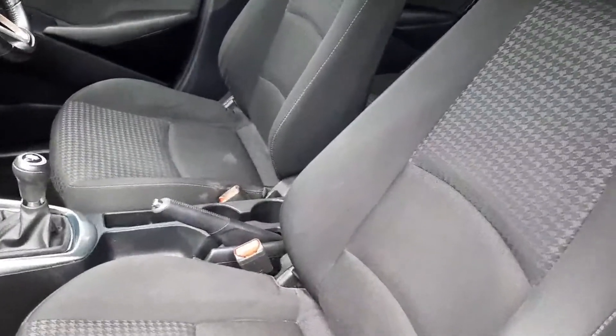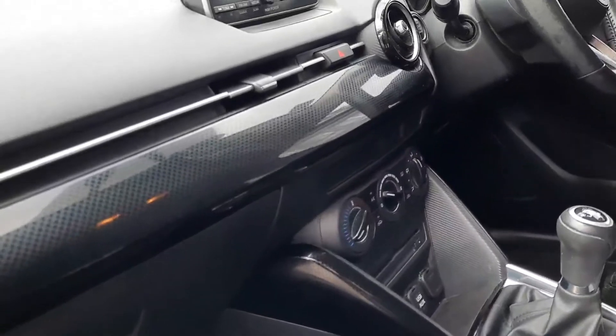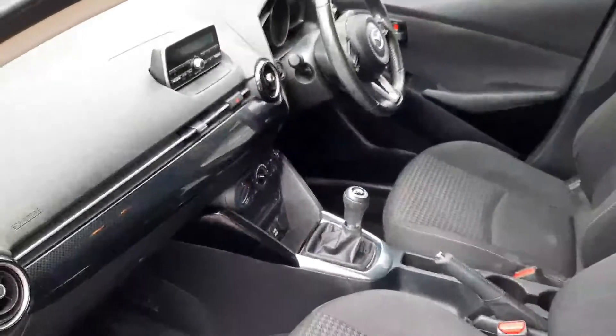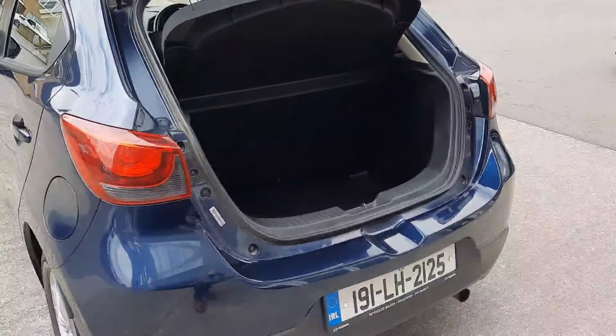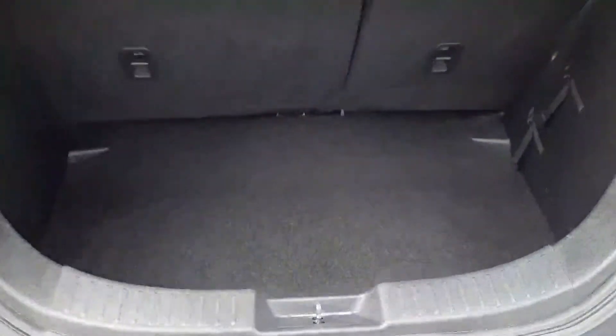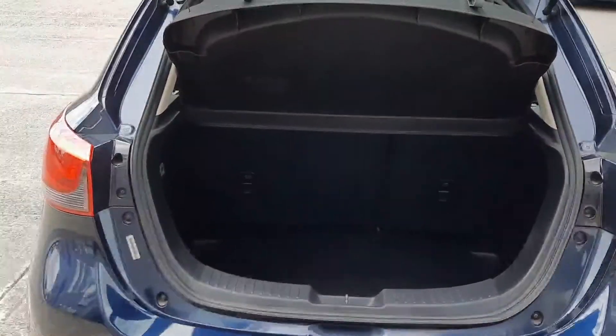So cloth seats in here with the check effect. As I said you have air conditioning, you've also got cruise control on this one as well. Really good nick. So you'd imagine a small boot in a Mazda 2 but it's actually quite deep when you look in. Loads of space for anything you need and there's a 60-40 split rear seat as well.